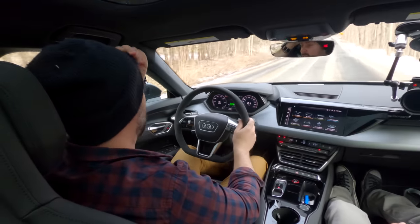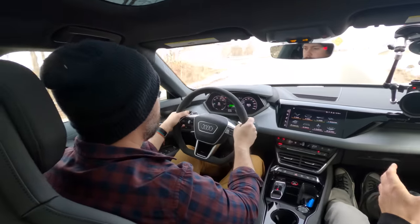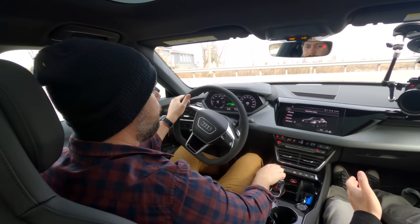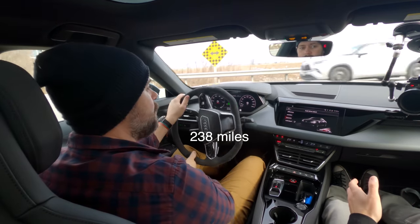I still get range anxiety — the other thing about this price point. The EPA range is 383 kilometers, and it's cold right now, so people may have gotten better than the EPA rating, but I'm sticking to EPA only.